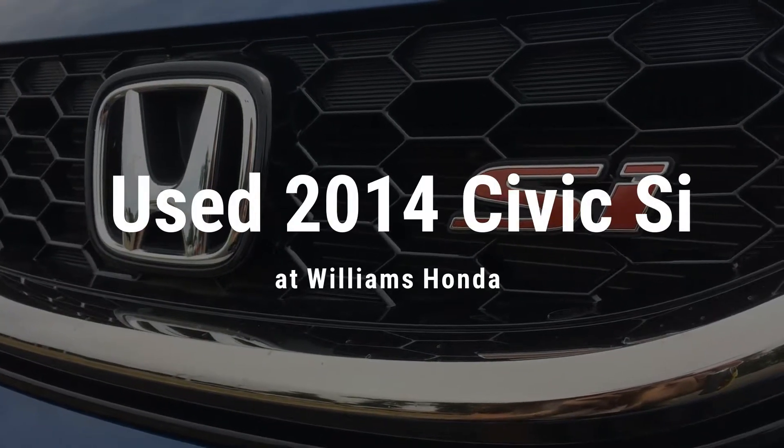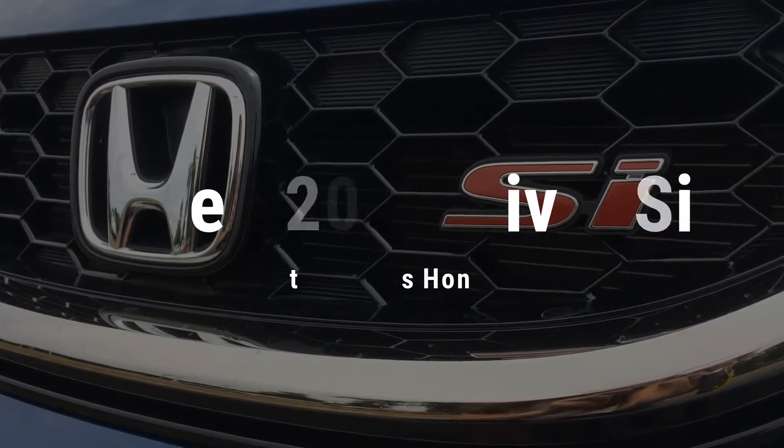To see this incredible used 2014 Civic Si in person, visit Williams Honda.